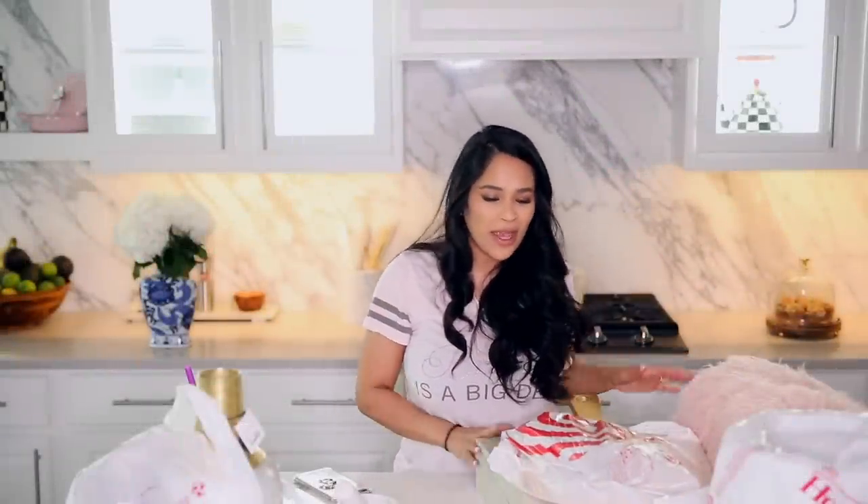Hey guys, so I promised you a haul of everything that I picked up in my recent shop with me, which by the way I'm so glad you guys enjoyed that video. I'm definitely open to doing it again if you guys want more vlog style videos. My mom read through all your comments and she just wanted me to let you guys know thank you. You guys were just so sweet in the comment section.